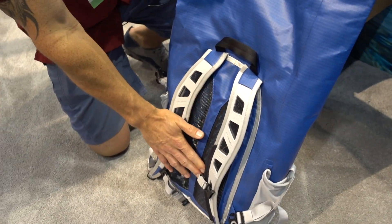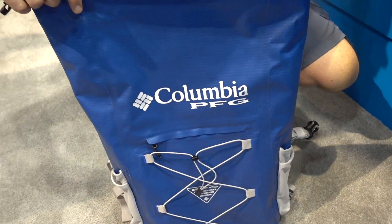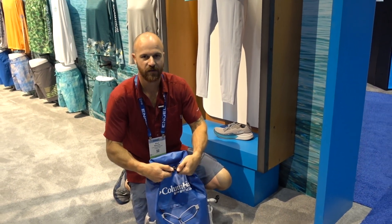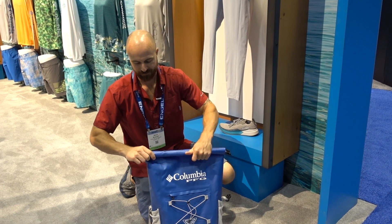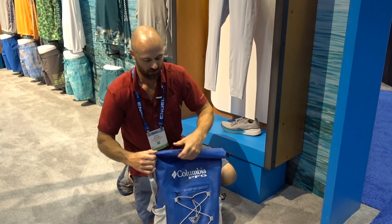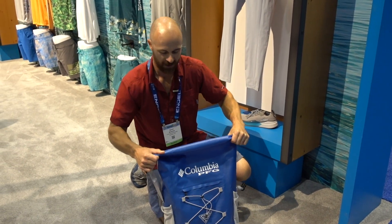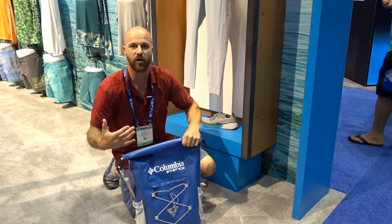You've got a nice pad on the back. The other thing that's cool about this is traditional roll top waterproof bags have a closure system that hurts the integrity of the storage. However, this one has connections on the side, which allows you to maximize storage. This is a 36-liter pack, and with these closures on the sides, you can actually stuff it a little bit fuller and get more storage.